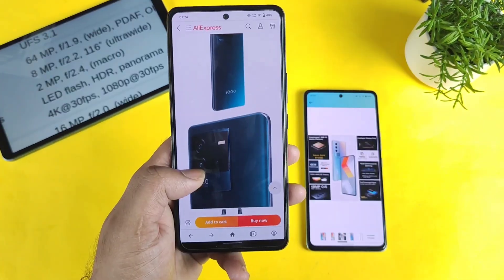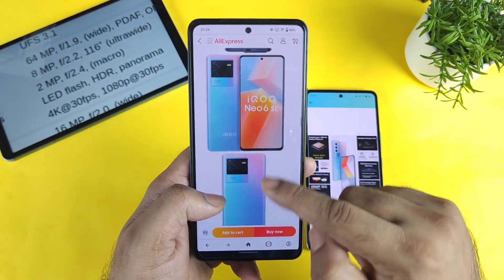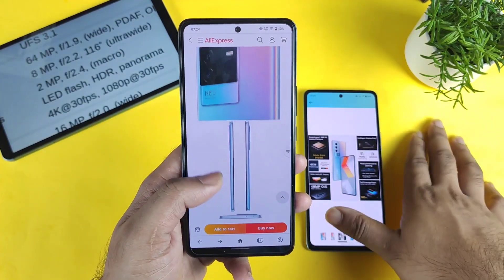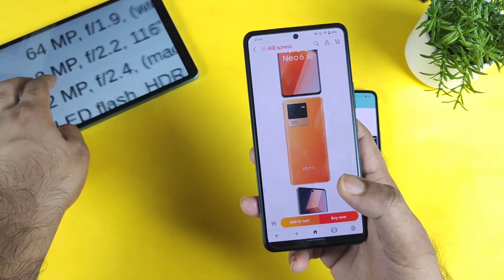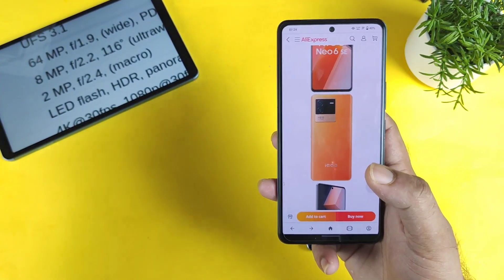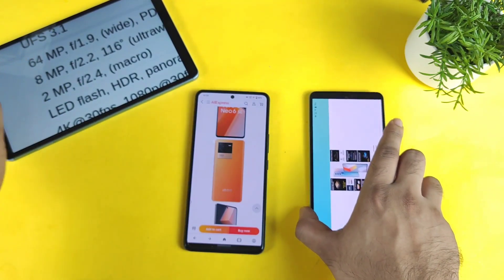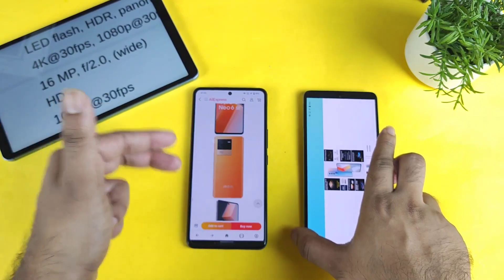The phone is already listed on AliExpress, so you can check the design there — these are the design looks of the back panel of the iQoo Neo 6. The iQoo Neo 6 SE is the Chinese variant, and we are expecting the Indian version with the same features. For the camera, the iQoo Neo 6 has a 64MP main camera, 8MP ultra-wide, and 2MP macro sensor, with a Samsung sensor — whereas the iQoo 9 SE uses a Sony sensor.